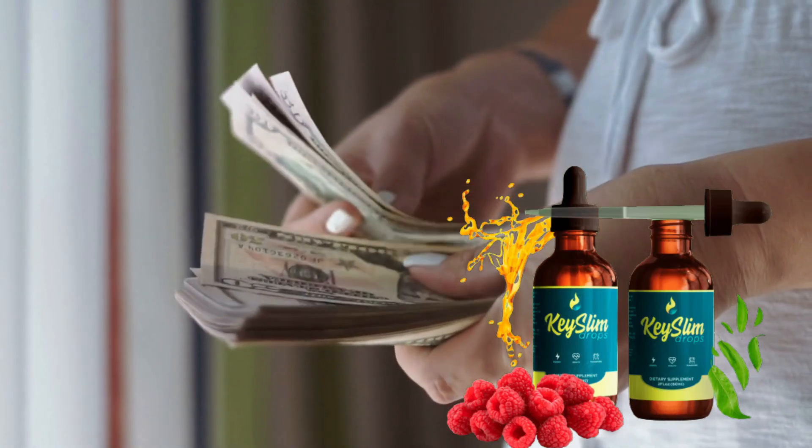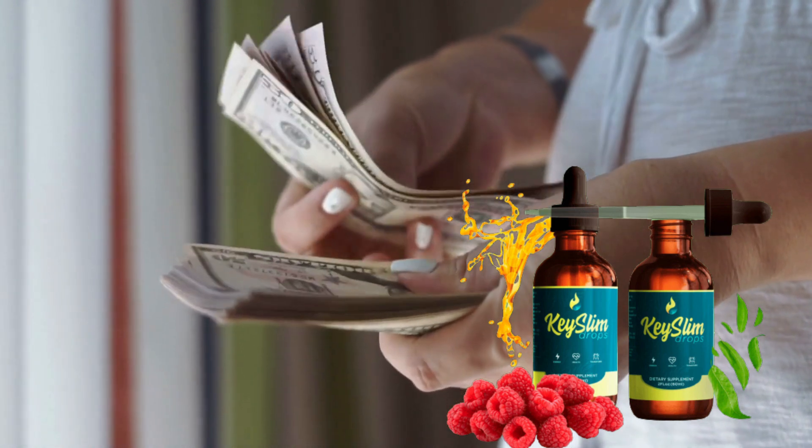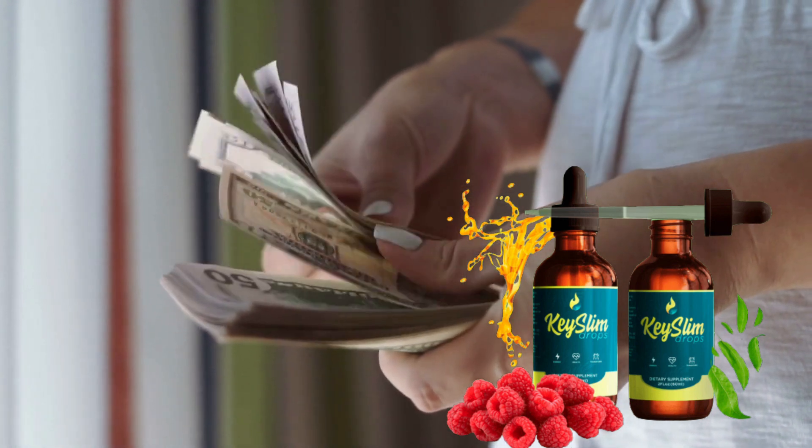You can actually test Key Slim Drops for 60 days, and if you don't see results or if you don't like it for any reason, they will give you your money back with no problems and no questions.